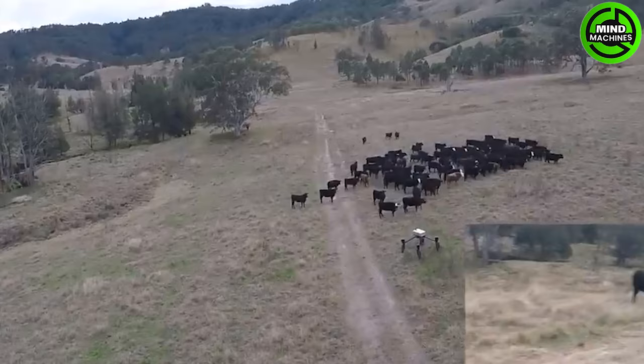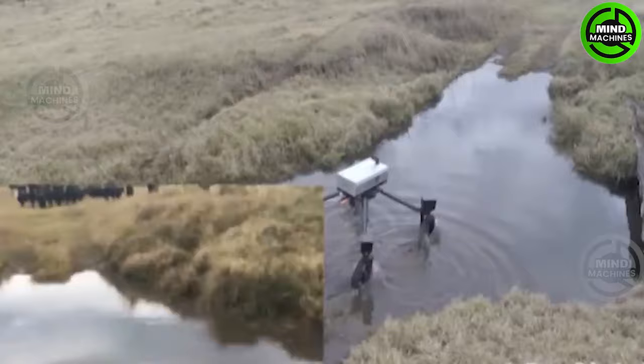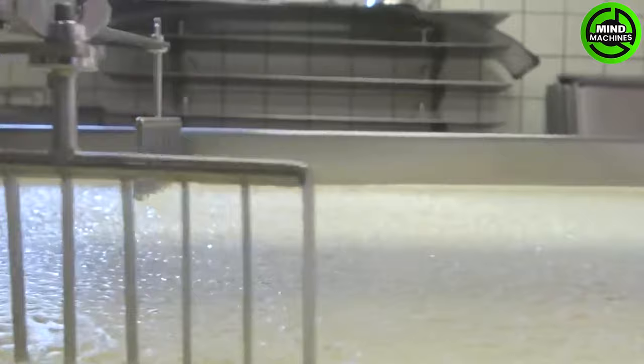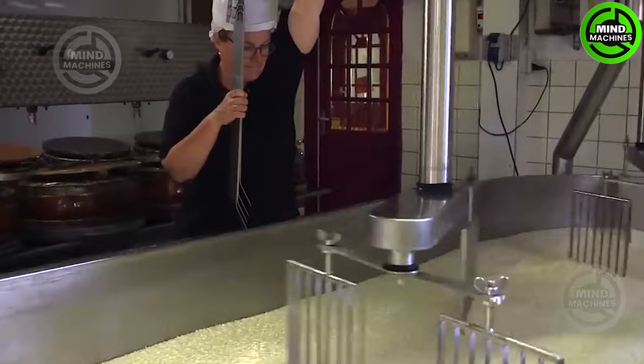Have you seen this robot before? The presence of machinery in agriculture and processing has become very familiar to people, and this is a prime example.